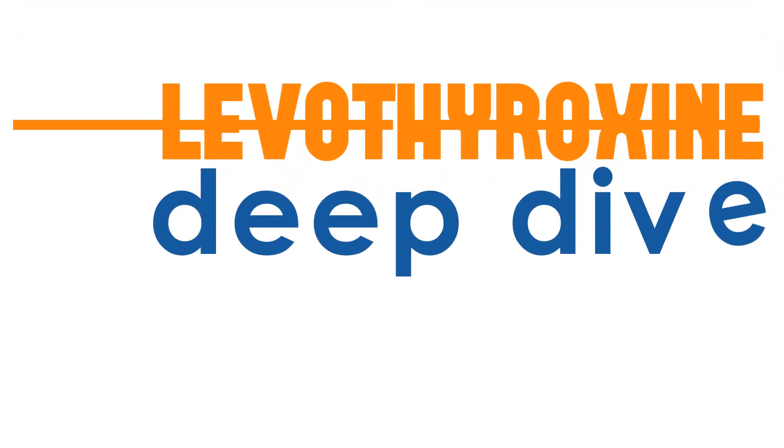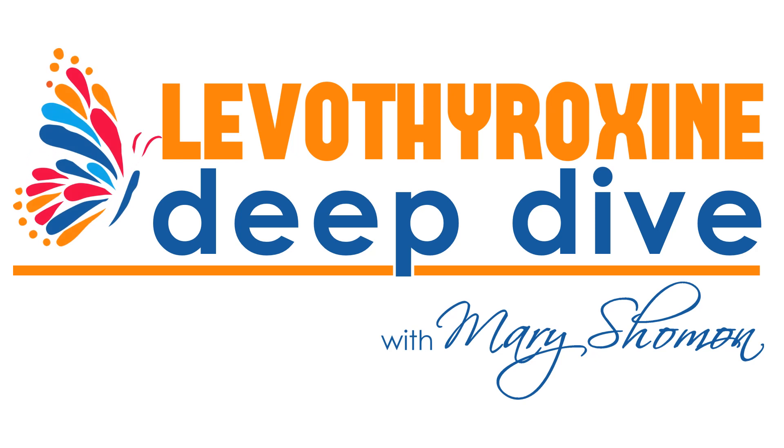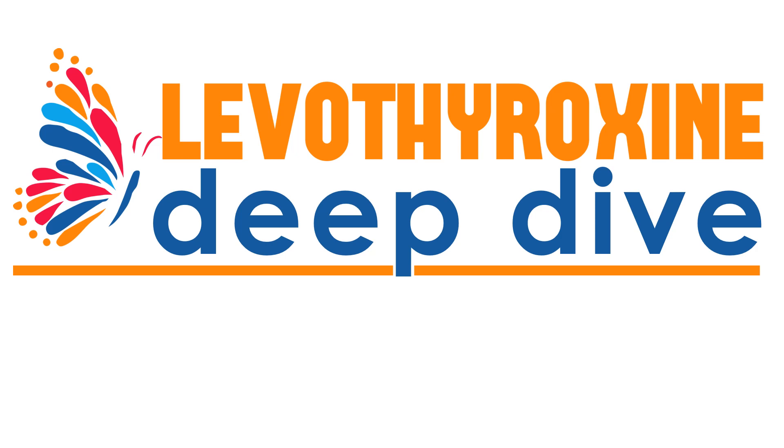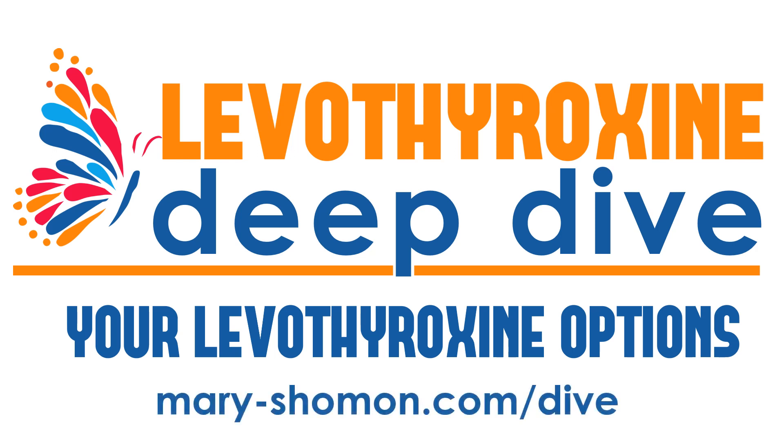Hi, this is Mary Shoman, and I want to welcome you to my Levothyroxine Deep Dive Webinar for people with hypothyroidism who want to feel and live well. In this webinar, I talk about your Levothyroxine options. All the details and clickable links are located on my website at mary-shoman.com/dive.